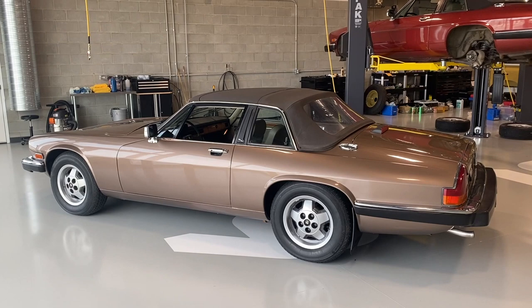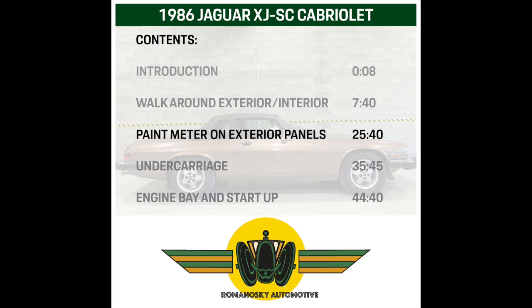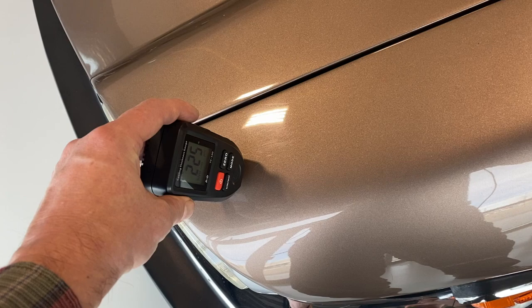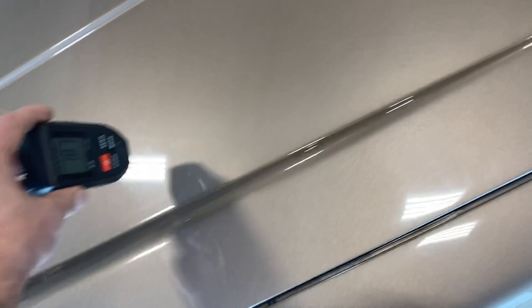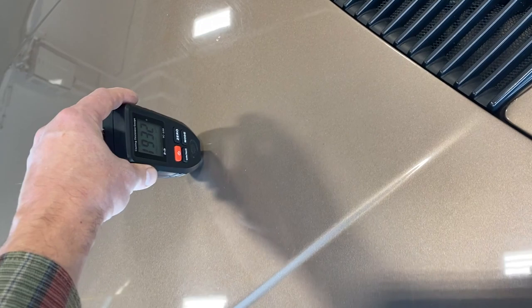Now for the paint meter, which demonstrates that the car has all of its original paint. We start on the driver's side front fender and work our way around. Readings that vary by a hundred micrometers are just the way paint goes on and polishes off — you're really looking for something that's a full millimeter difference. We can see this is all clustered around 200 micrometers give or take 50. Sometimes you get a misread.